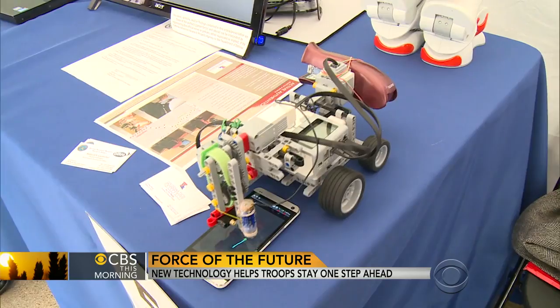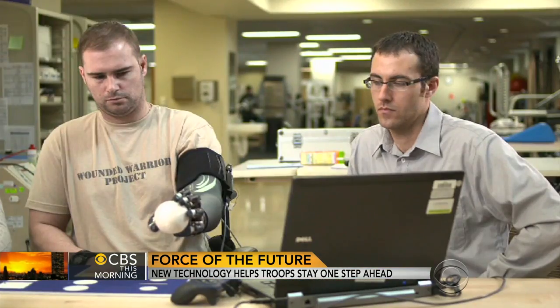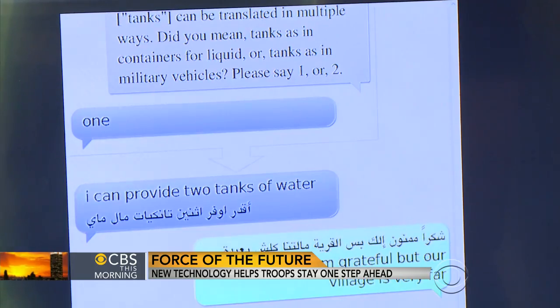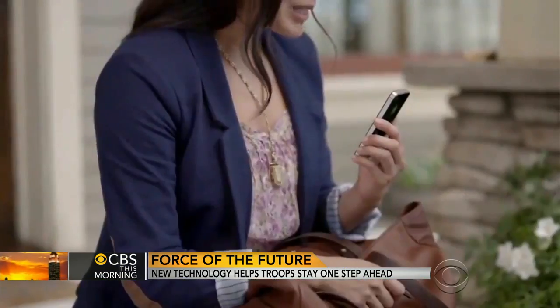DARPA has played a vital role in hundreds of technologies, ranging from sophisticated prosthetic limbs for wounded warriors to GPS. They even developed many of the components in today's smartphones, including Siri.